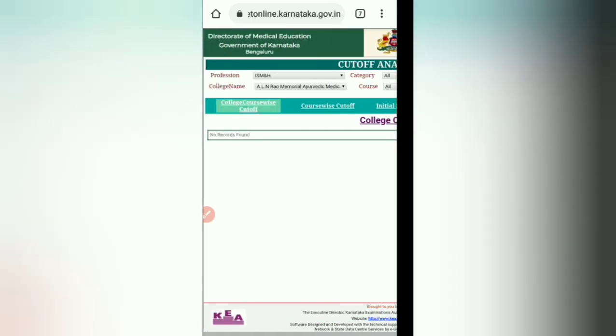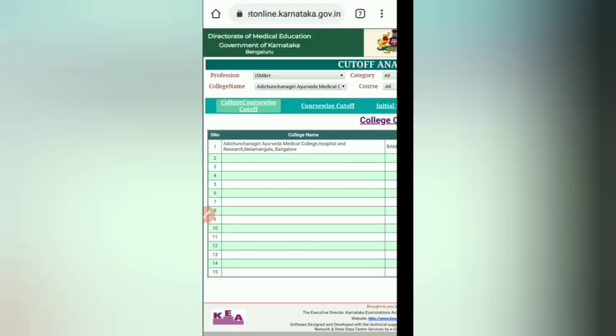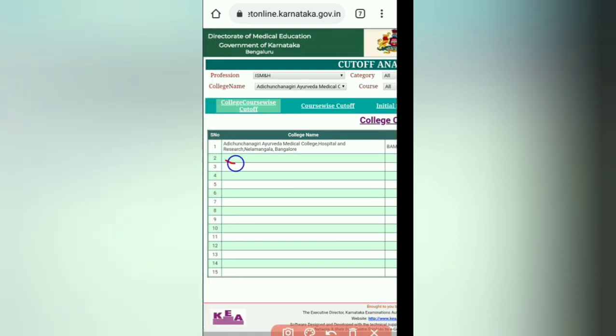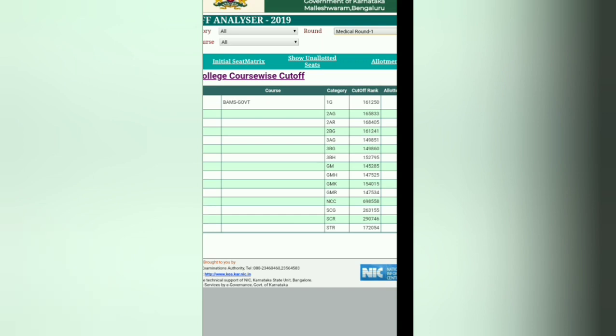For ALN Rao Memorial College, it shows 'No records found', meaning there are no records in KEA for that college. Let's try another college: Adichunchanagiri Ayurved Medical College and Hospital, Nagamangala, Bangalore. Here you can see all the BAMS government seats being displayed.